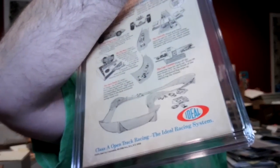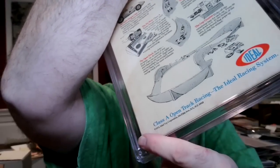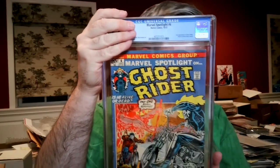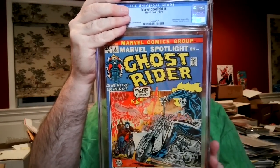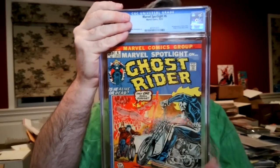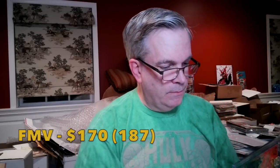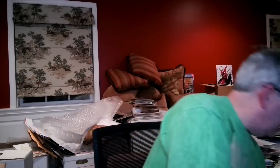This is Marvel Spotlight — the second appearance of Ghost Rider. There is some tanning to the book and some speckling in the bottom corner. I had this at a 5.5, and it came back 5.0 off-white to white. So I've been close, but I haven't been overestimating any grades yet.